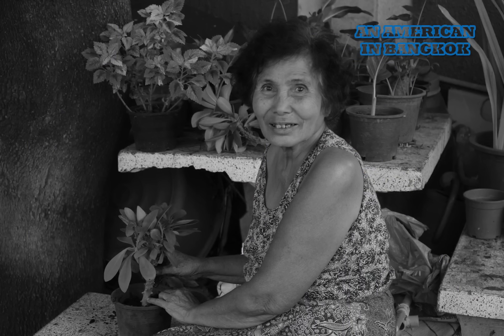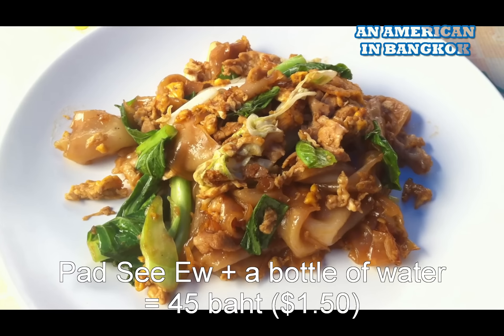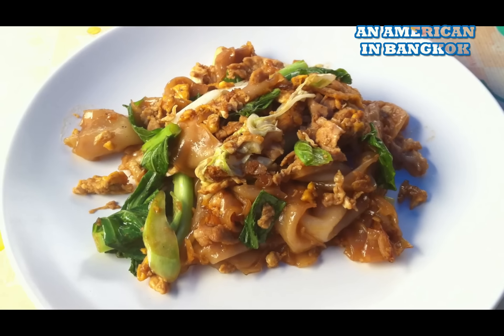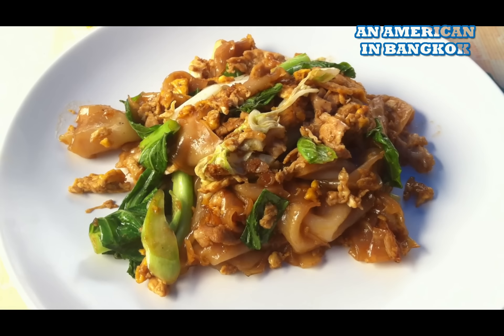I'm waiting for my pet siu. As soon as it gets here I'll eat it, and then I'll walk out to the street and decide where I'm going to go. This is my pet siu — it's good. I can't wait to dive in, but I thought I'd give you a look first.